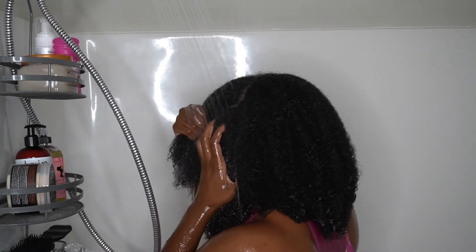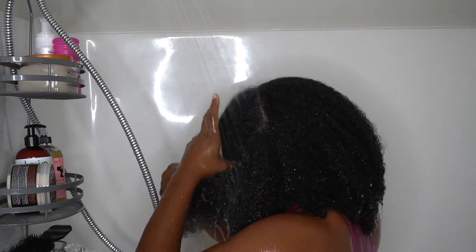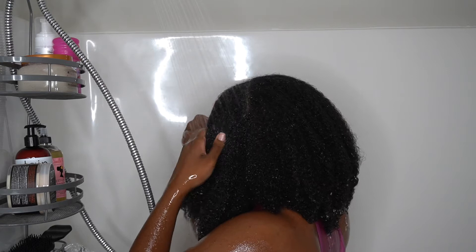Maybe once a week I oiled my scalp, so here I'm just trying to make sure that all of my curls convert back and I'm prepping my hair really good so that I can get ready to apply my shampoo.